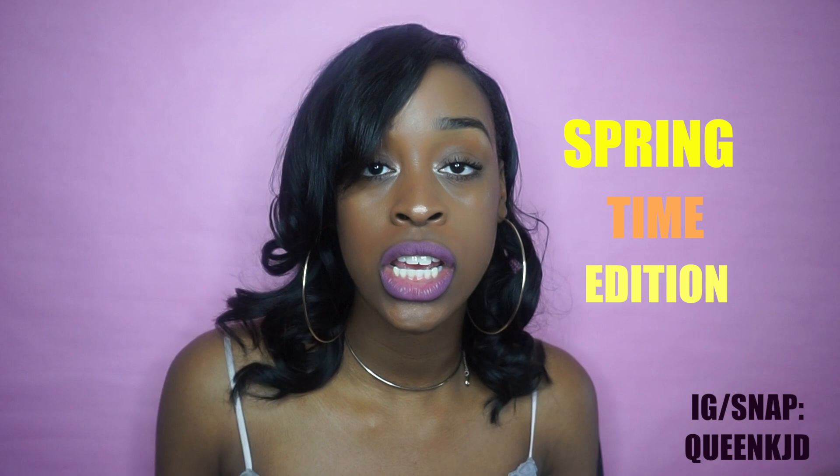Hey y'all, welcome to my channel! If you're new, my name is Queen KJT. If you've been here before, welcome back! Today I'm doing a try-on haul, springtime edition. This is for all my college students — really for anyone — but it's college student budget approved because I'm a baller on a budget, so we've got to find the sales and deals.